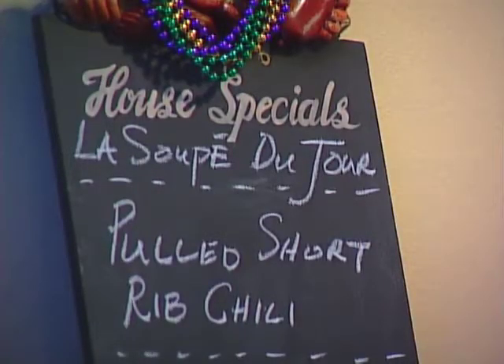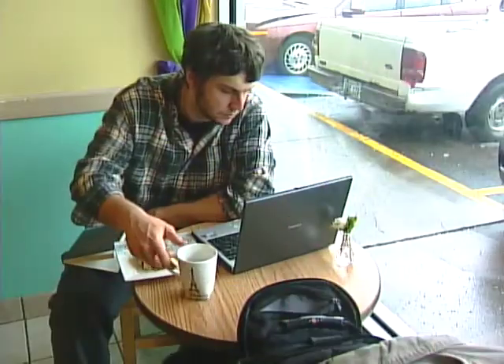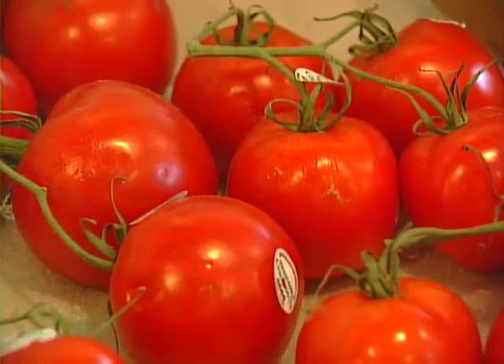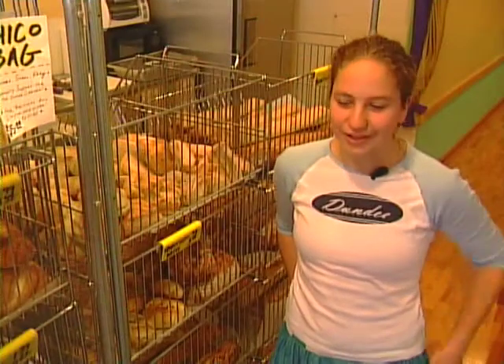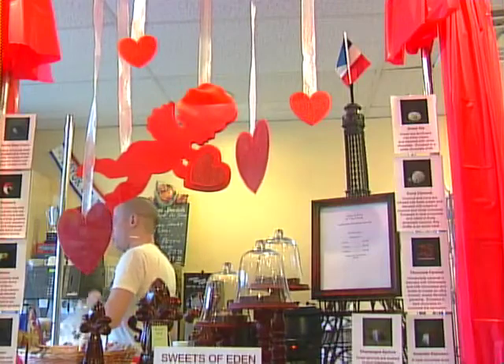The warm, cozy atmosphere gives customers a chance to sit back and relax. You can check out the baskets of fresh fruits and vegetables — they have a mini farmers market in the summer and fall — or even pick up some chocolates for your sweet tooth.